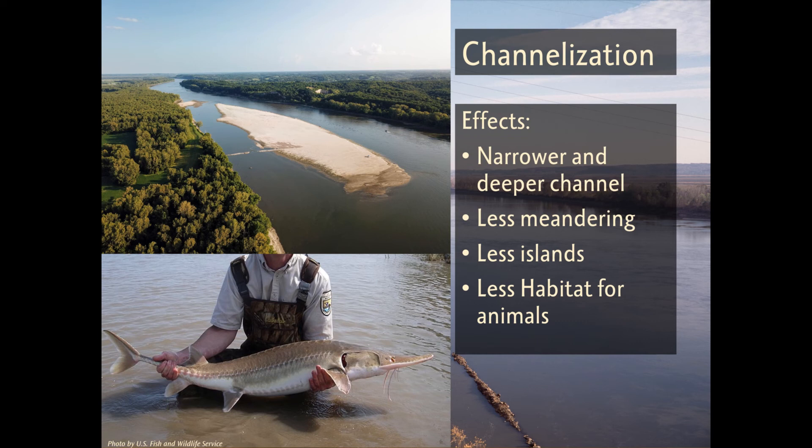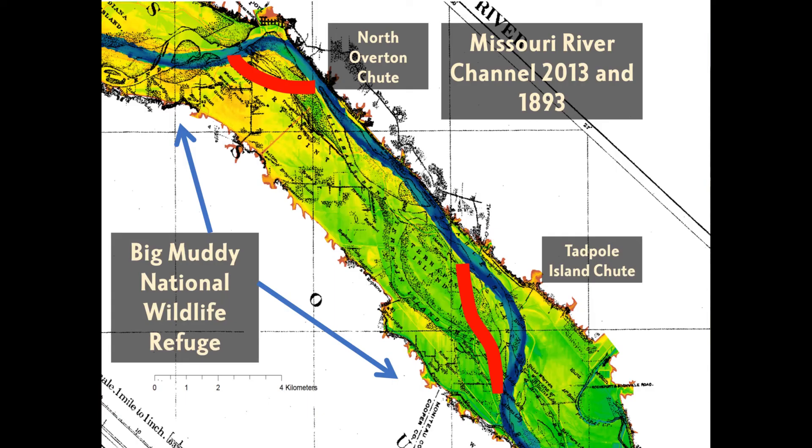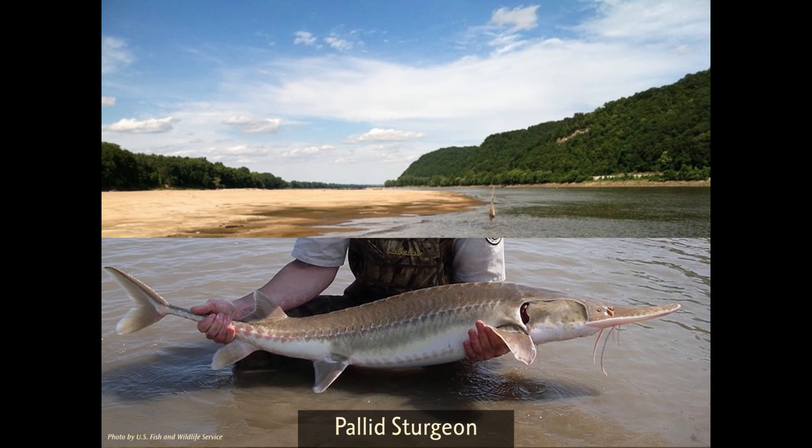The loss of habitat has made it harder for animals like the pallid sturgeon to reproduce safely and raise their young. Recently, scientists have been working to fix this problem by creating places along the Missouri River that resemble the old habitat. Here's a map of the Big Muddy National Fish and Wildlife Refuge, located just outside of Columbia, where two specially designed habitats are located. You can also see the difference in the river's size between 1893 and 2013 — the green outline represents the old river and the blue outline represents the river after channelization. The red lines represent the North Overton Chute and the Tadpole Island Chute, where water flows much slower than in the main channel, making it easier for small fish to survive. The protected beaches and slower waters are also important for endangered species of birds.